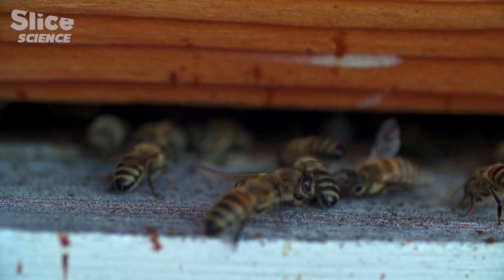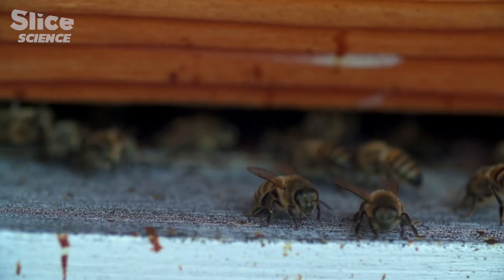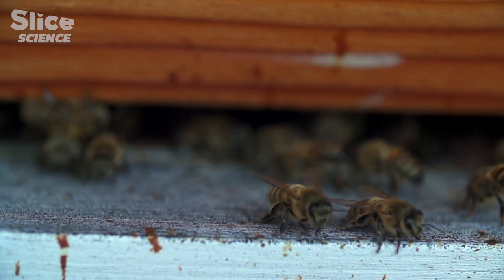5,000 ommatidia on each side, they can potentially see the same image 10,000 times. The second assumption is that the information of these 10,000 ommatidia will recreate a single image of the environment, as is the case for humans.